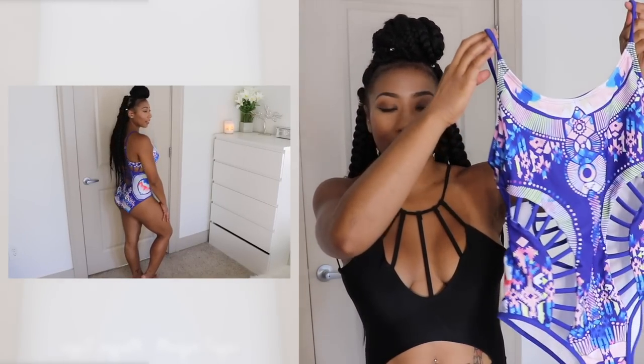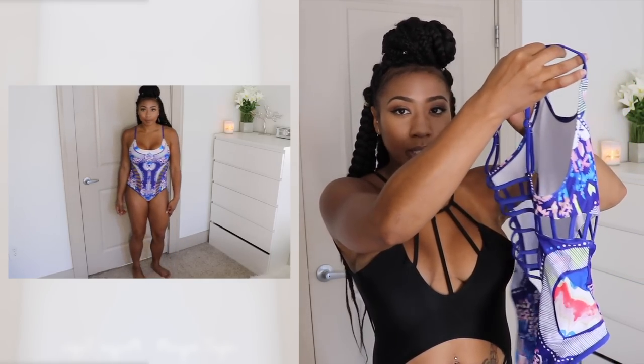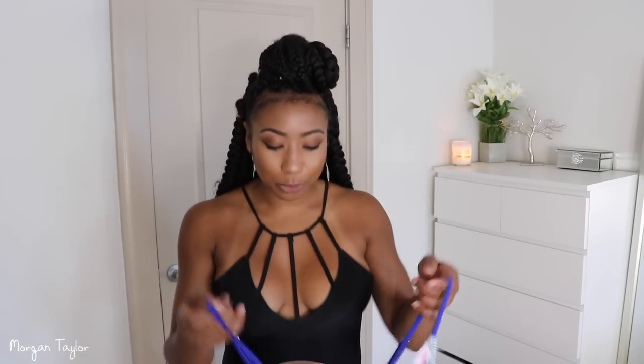This next one is super pretty — I really love it. It has cutouts in the front and cutouts going to the side and in the back. I just haven't worn this one yet because there are so many cutouts and I tan so easily and quickly. I didn't want to have these tan lines on me — I'd probably only wear it to an indoor pool or if I'm not going to be out for long. You can already see all the tan lines I have going on right now.